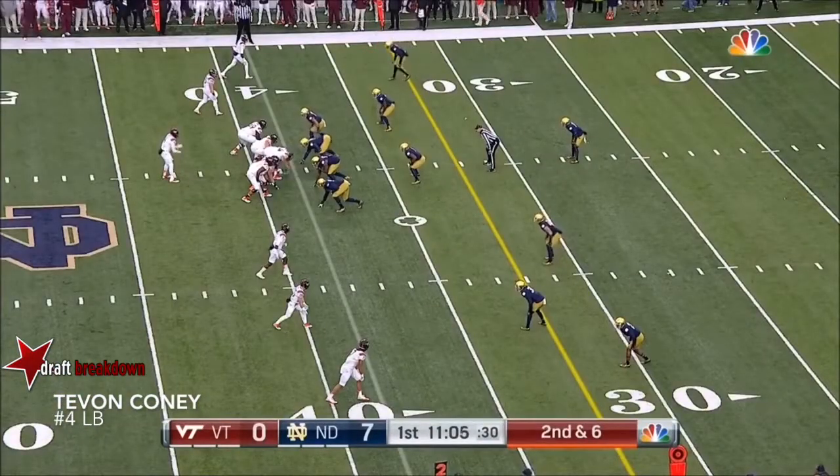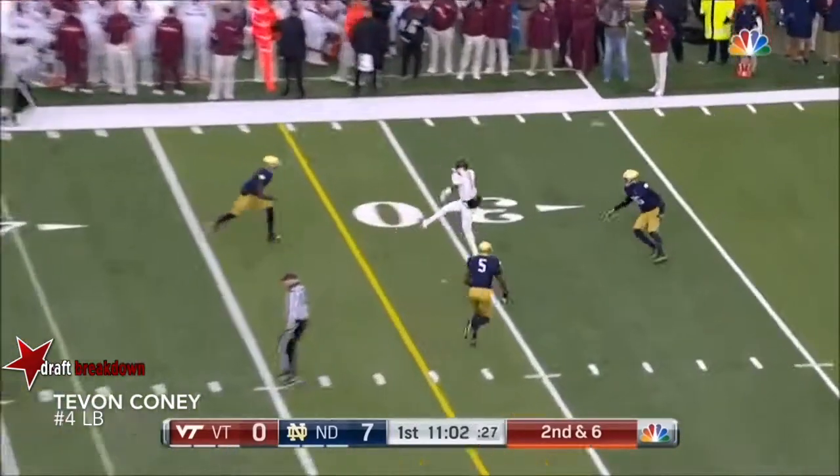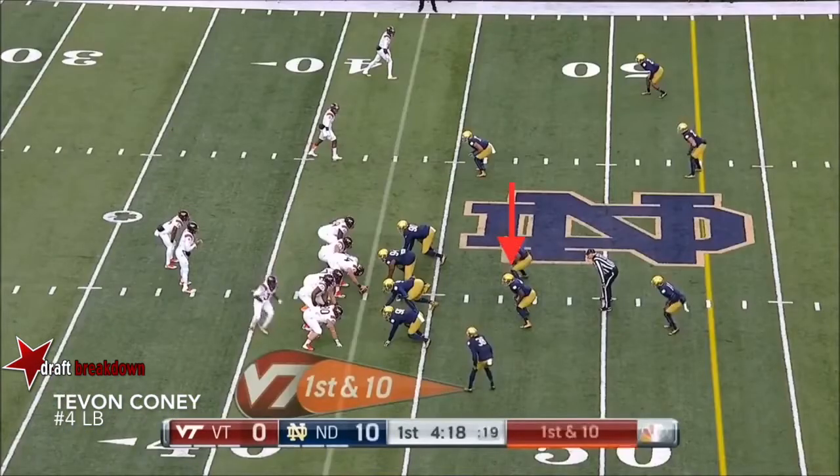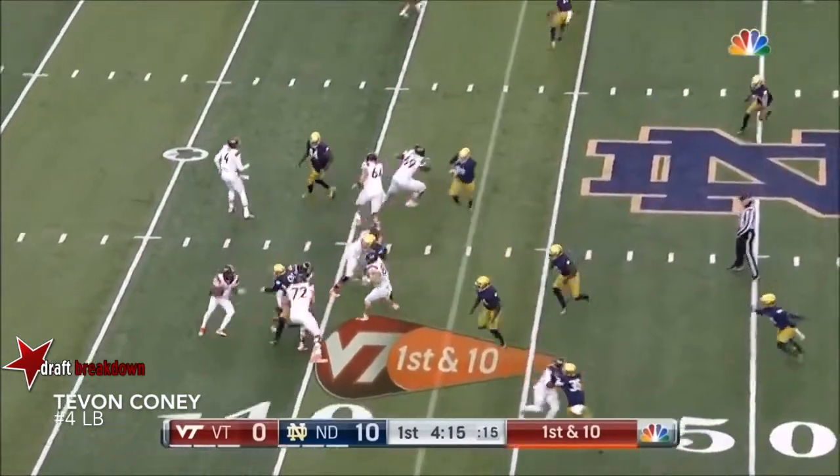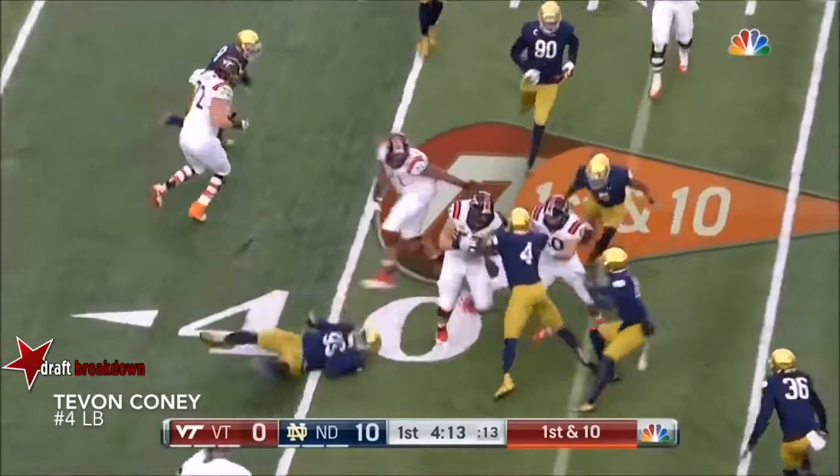Over 100 yards on the ground coming in, and as we've mentioned, he's set to rewrite all the passing records. Virginia Tech with more good field position here, starting across their 40 in each of their first two series.